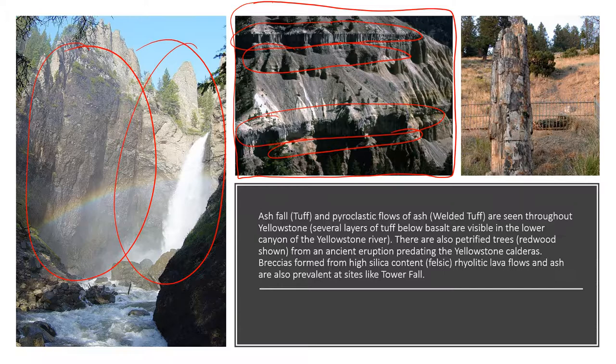What you're seeing here is rhyolitic breccia. Breccias are rocks that form when you have fragments of pre-existing rock that get physically broken and then combine and get cemented together again. Clastic rock is a rock formed when fragments of other rock get cemented together.